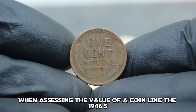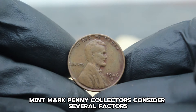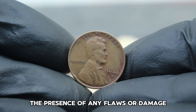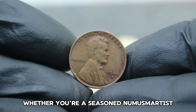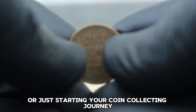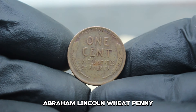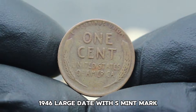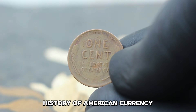When assessing the value of a coin like the 1946 S mint mark penny, collectors consider several factors: its condition, the presence of any flaws or damage, and the overall scarcity of the coin in the market. Understanding the value of coins like the USA Abraham Lincoln Wheat Penny 1946 large date with S mint mark not only enriches your knowledge but also offers a glimpse into the rich history of American currency.